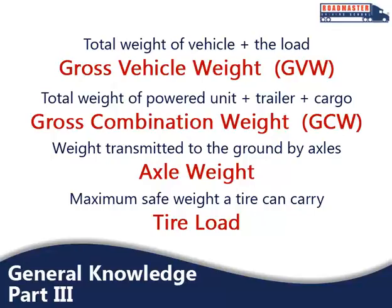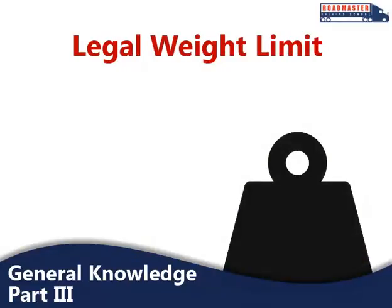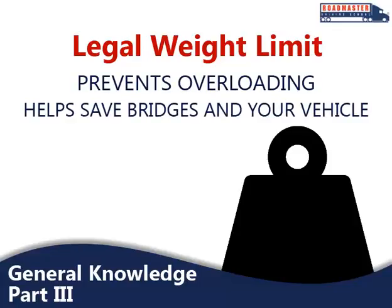Suspension systems also have a manufactured weight capacity rating. Coupling device capacity is the rating for the maximum weight a coupling device can pull and/or carry. There is a legal weight limit that you must stay within, and these can vary from state to state for GVWs, GCWs, and axle weights. These variances help prevent overloading bridges and roadways, which can have a negative impact not only on the bridge, but on your steering, braking, and speed control as well.